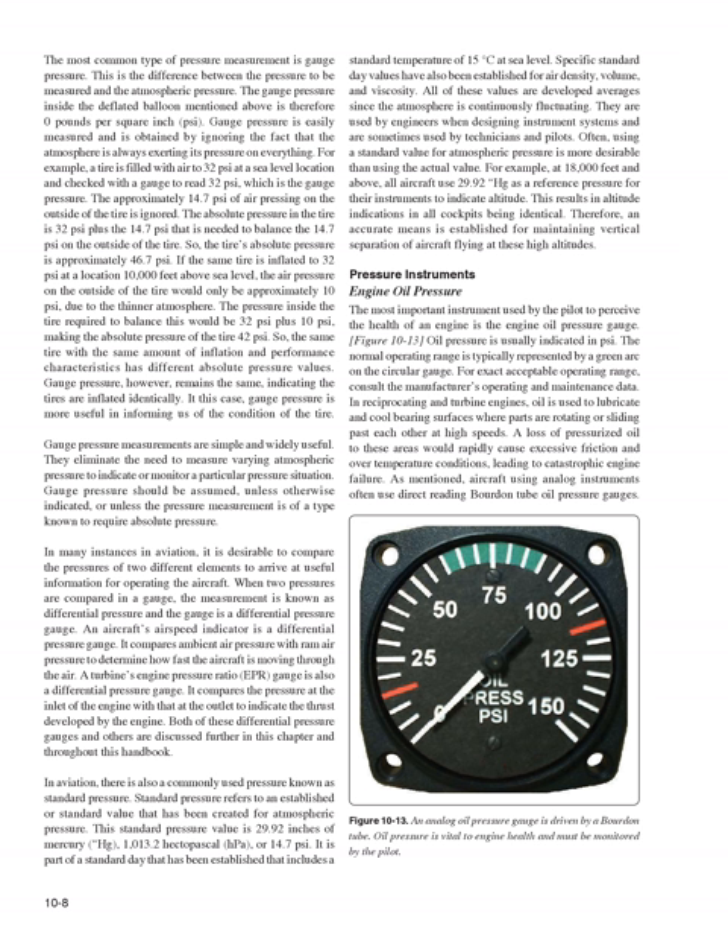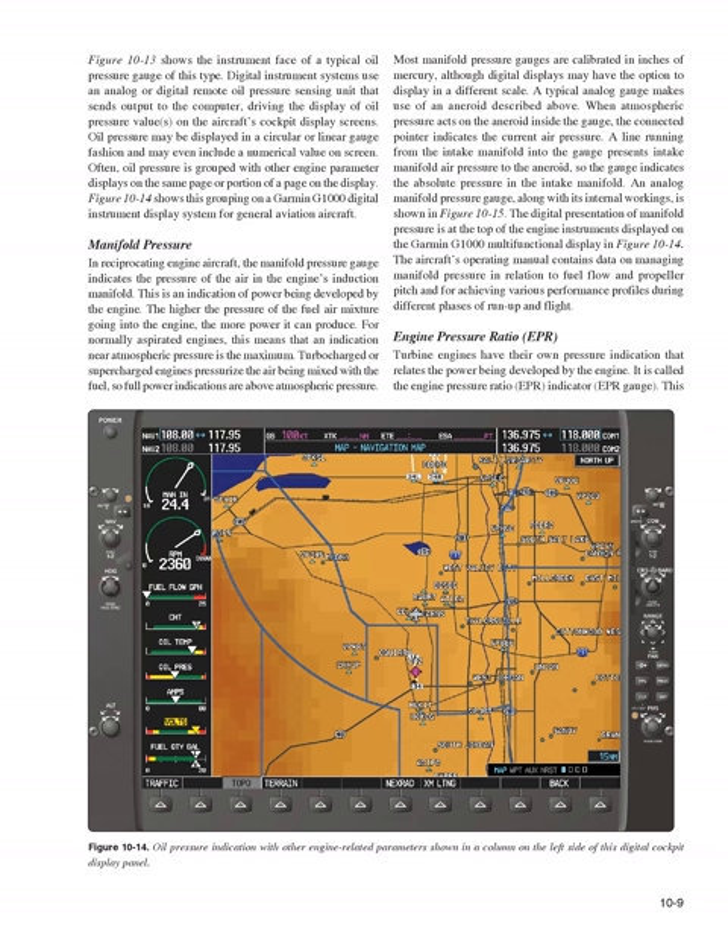The most important instrument used by the pilot to perceive the health of an engine is the engine oil pressure gauge. Oil pressure is usually indicated in psi, with the normal operating range typically represented by a green arc on the circular gauge. In reciprocating and turbine engines, oil is used to lubricate and cool bearing surfaces; a loss of pressurized oil would rapidly cause excessive friction and over-temperature conditions, leading to catastrophic engine failure. Aircraft using analog instruments often use direct reading Bourdon tube oil pressure gauges.